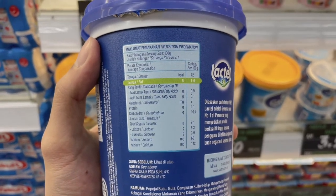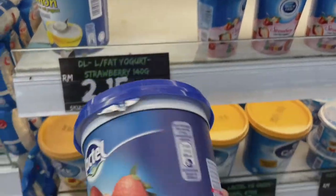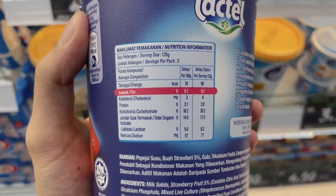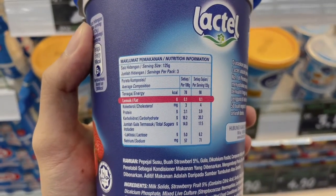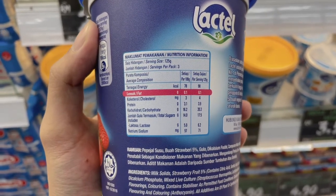The next one is the strawberry flavor. As you can see, the fat level is only 0.1 grams because it is fat-free, the protein level is 3.1 grams, and the total sugar is 14 grams.